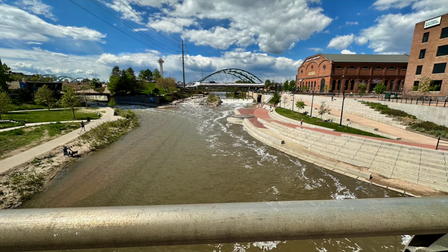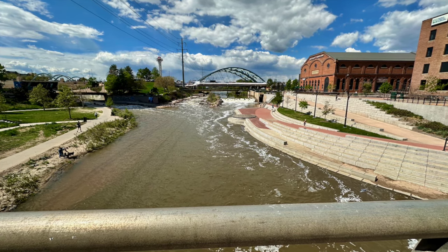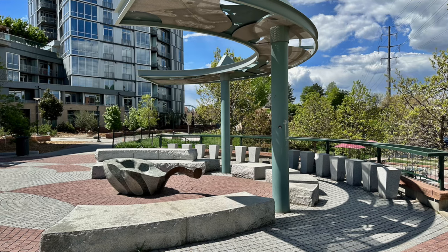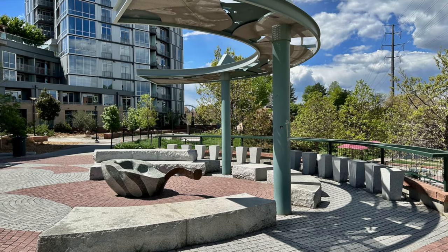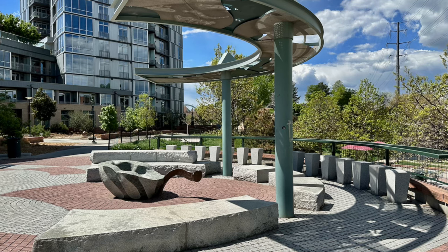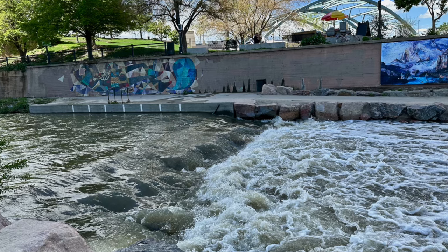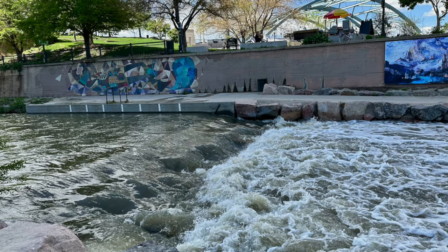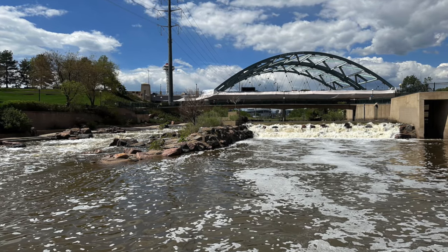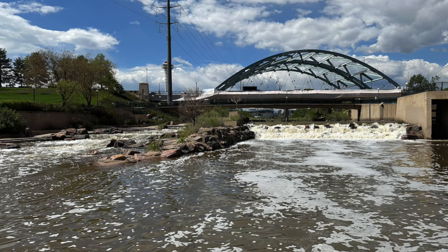Despite the Arapahoe and Cheyenne people's cautionary tales of the treacherous, flood-prone nature of these dry beds, the settlers went ahead convinced they could tame the forces of nature. Unfortunately, on May 19, 1864, Cherry Creek unleashed a catastrophic flood that completely overwhelmed the banks and engulfed the surrounding area. The consequences were really bad — lives were lost along with buildings, including Denver's brand new city hall. Today your visit can be a lot less chaotic, and it's just a really cool place to stroll around, get some exercise, or just chill out.